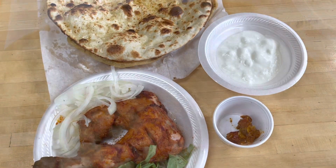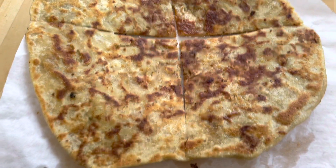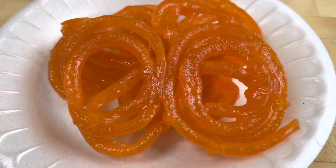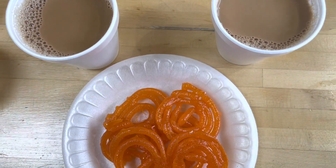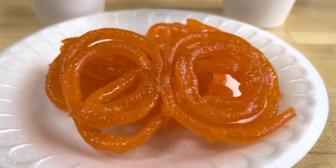And here is my keema paratha — chicken keema paratha — can't wait to try this as well, looks so yummy. Guys, look at the jalebi I just got and my chai right here. Can't wait to dig in — oh my god, mouth watering, so good!